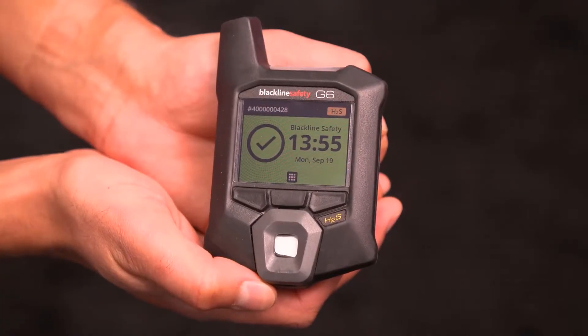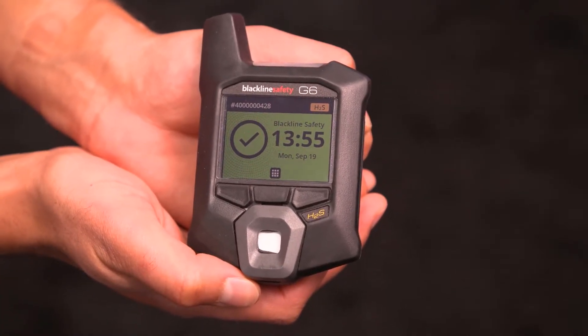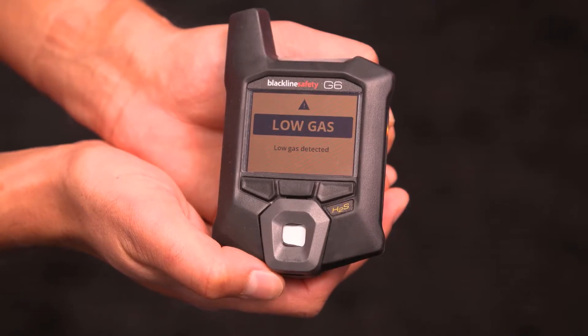Workers have been wearing single gas monitors, and for years these have been the same types of monitors produced. They just beep and flash and that's really it. So in this market, people wearing these detectors — their safety managers don't really have tremendous visibility to what's going on.